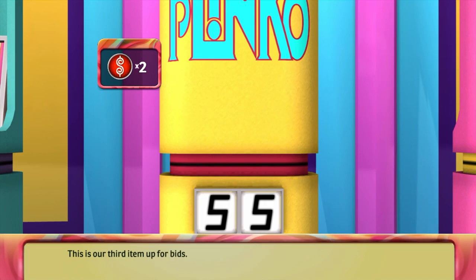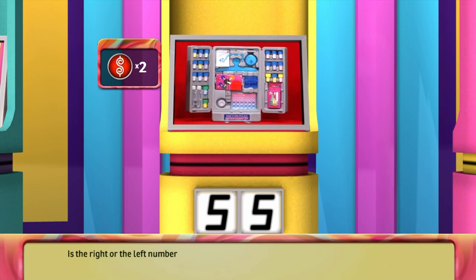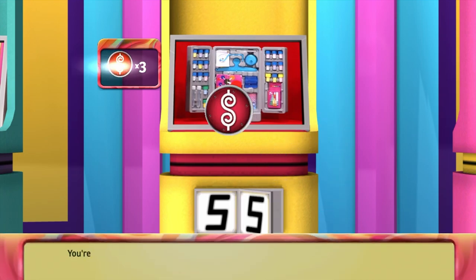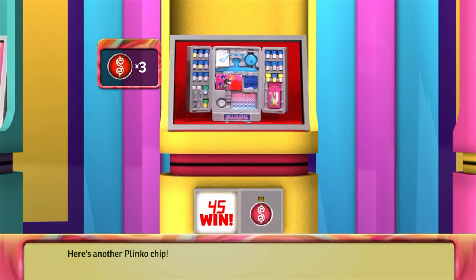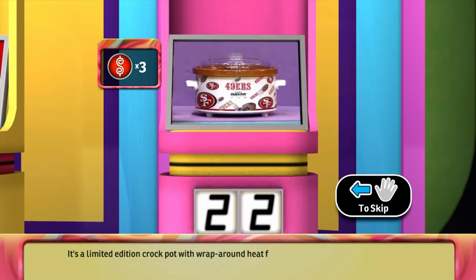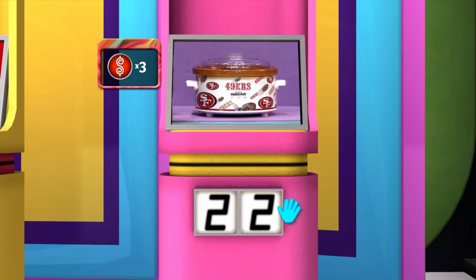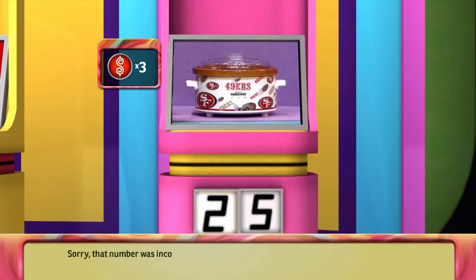This is our third item up for bid: a microchemistry set for the budding scientist, with over 1,500 experiments ideal for school projects or just for fun. Is the right or the left number the correct number in the price? You're right! Here's another Plinko chip. This is your last chance to earn a Plinko chip: a limited edition crock pot with wraparound heat for even cooking — no stirring or turning, great for beans, soups, and stews. Is the right or the left number the correct number in the price? Sorry, that number was incorrect.